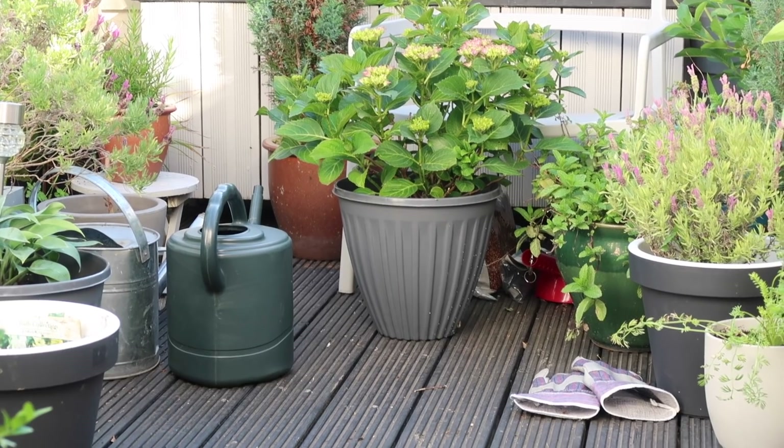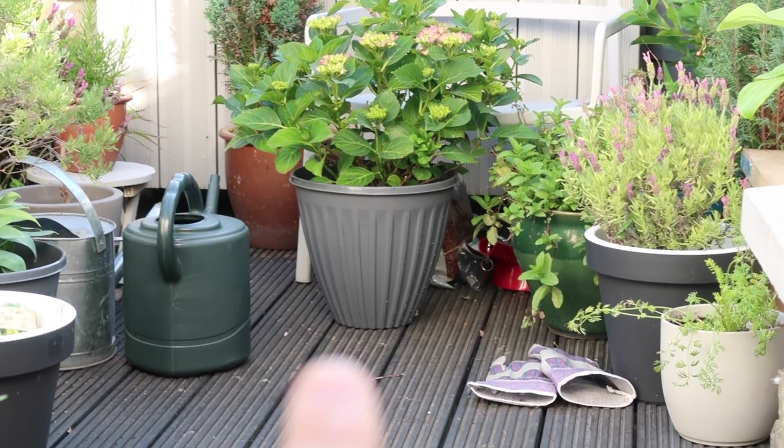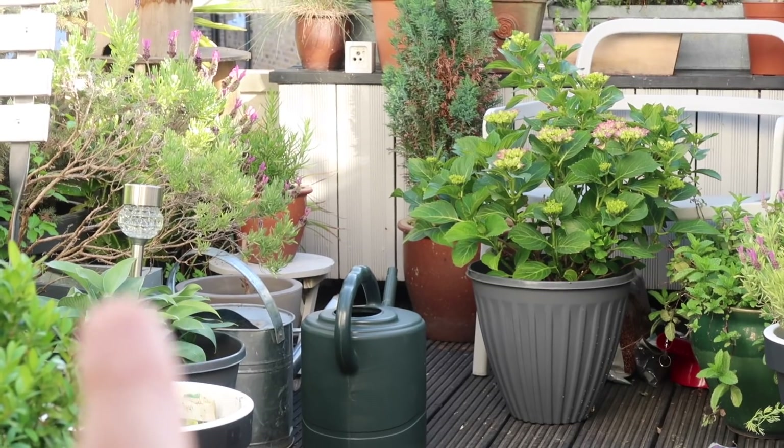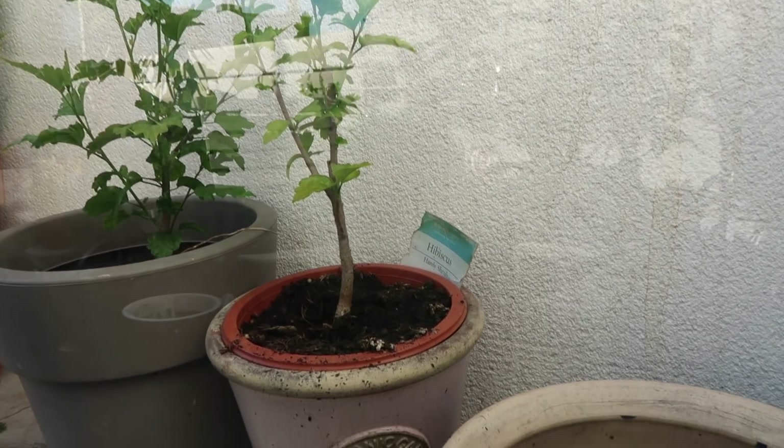We have lots of items out on the roof garden including this plant pot — that's number 98. We also have some solar lights out here, number 99, and some plants. 100! So that is 100 Poundland items in my home.